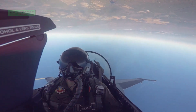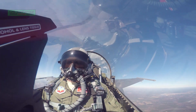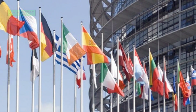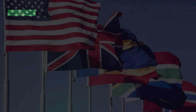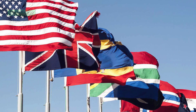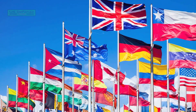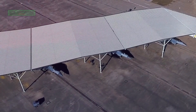The F-16 aircraft is in service with the armed forces of the U.S. and its allied nations, including the Netherlands, the Republic of Korea, Taiwan, Belgium, Denmark, Poland, Romania, Greece, Morocco, the United Arab Emirates, Thailand, Indonesia, Singapore, Oman, Bahrain, Turkey, Jordan, Egypt, Chile, Slovakia, Pakistan, and Iraq.